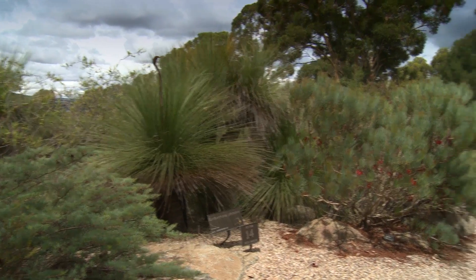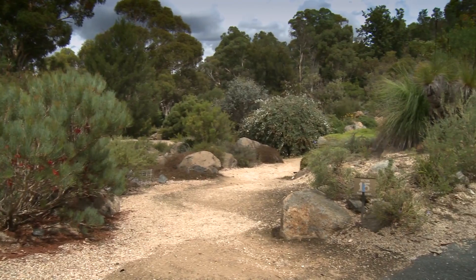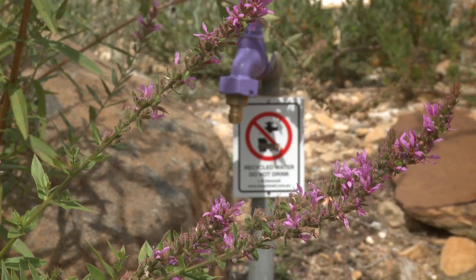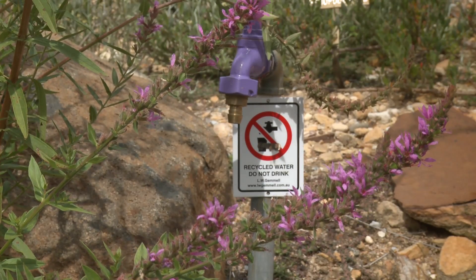Here at the Australian National Botanic Gardens in Canberra, you can find one third of all known Australian plant species. And watering each one consistent with natural conditions is an exact science.